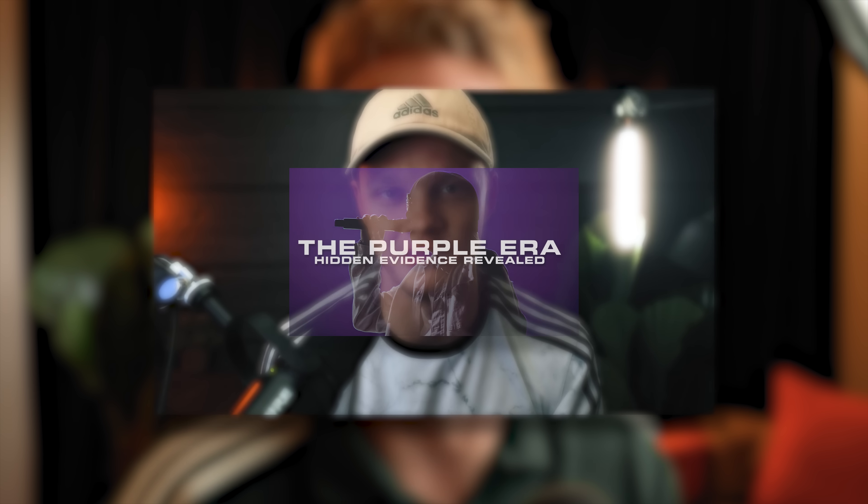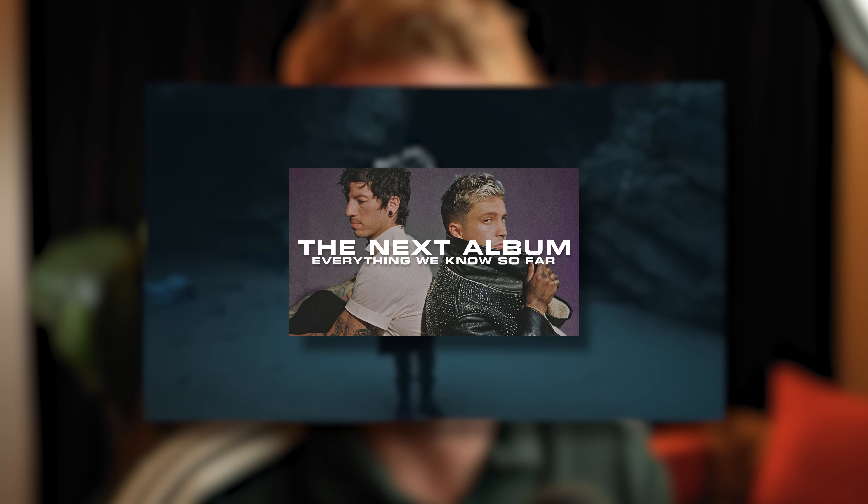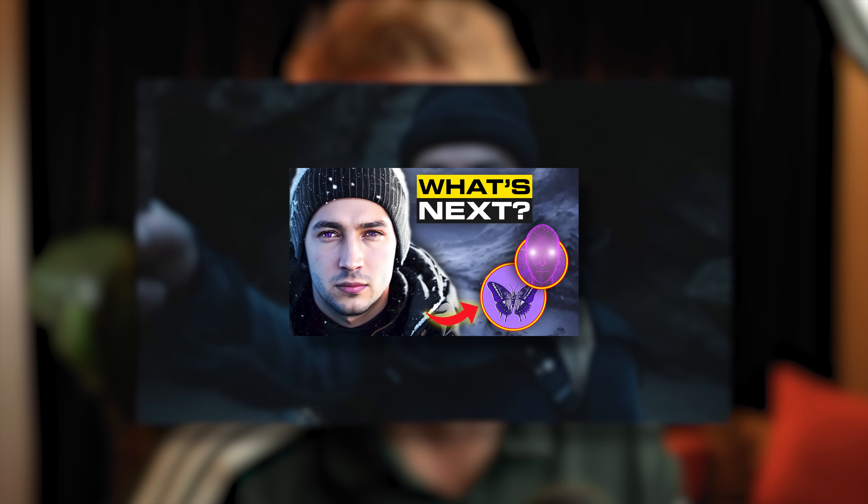Going back to the new potential logo — it's the perfect balance between Blurryface and Trench, creating an album with the best of both worlds. I know a lot of people know me as the guy who wants a purple era next, and even though purple isn't my favorite color, it just makes sense thematically. But if this new logo is correct, I can totally see an orange era. It's combining red and yellow — Blurryface and Trench — finding the perfect balance and getting orange as a result.